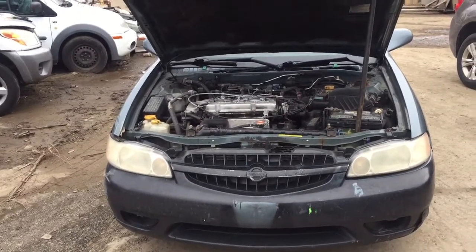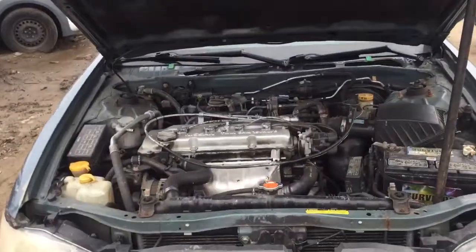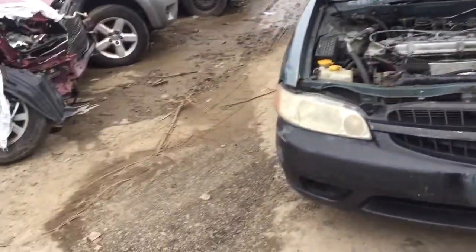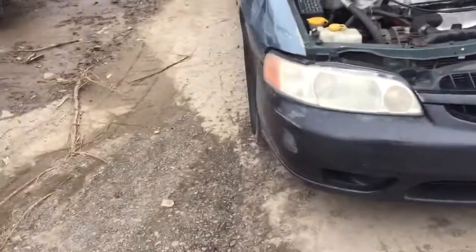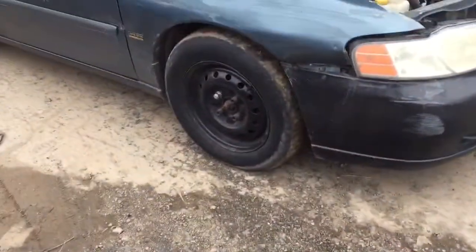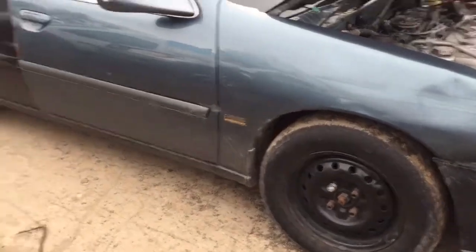2001 Nissan Altima. Two good headlights. Front bumper scuffed up. Fender filling junk on the passenger side.